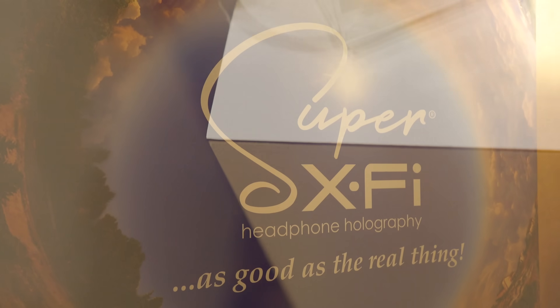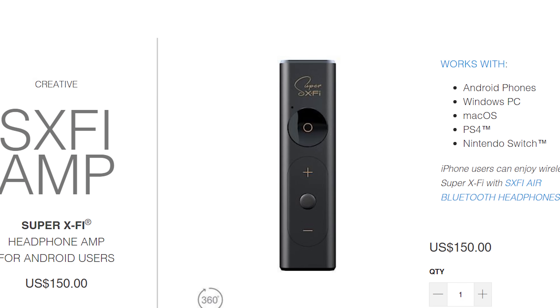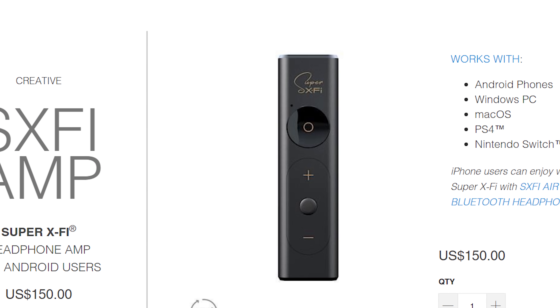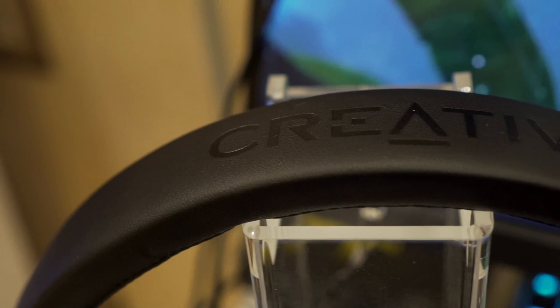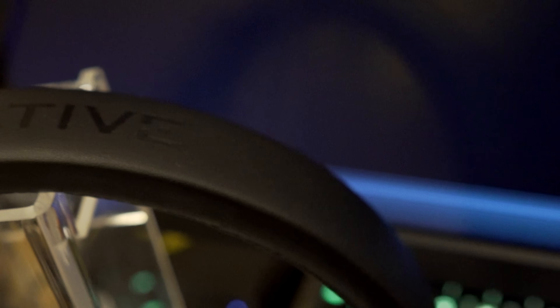In terms of using this with different headphones and headsets, it supports pretty much anything. You're not locked into Creative's own lineup of headsets — whether it be the H6 or other headphones on display, you can plug in whatever brand you want. You can also use it with different consoles: Nintendo Switch, PS4, and Xbox One X, for example, as well as the main point being that it's focused for PC users.